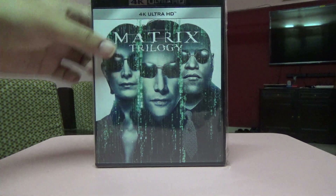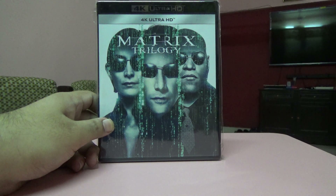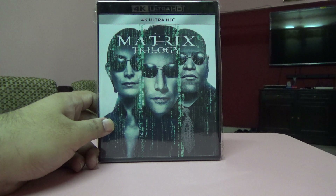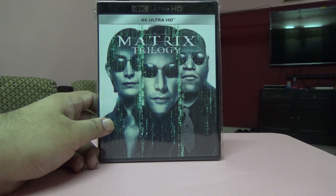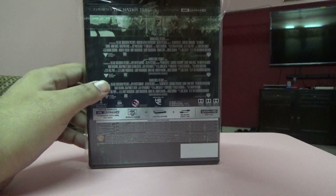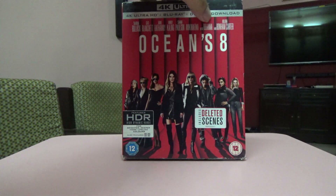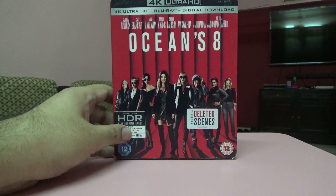Next one is the Matrix Trilogy — all three Matrix movies only on 4K with no Blu-ray included. I already have the Blu-ray separately so I didn't want to pay extra for a complete set. It's just three 4K discs.